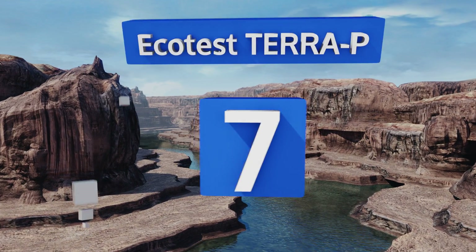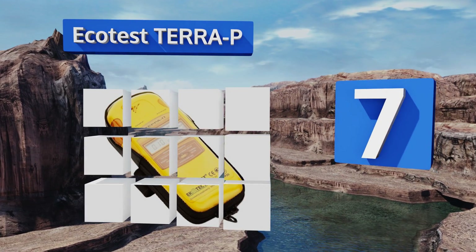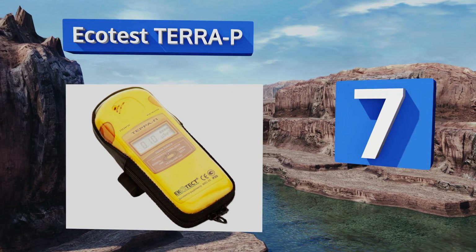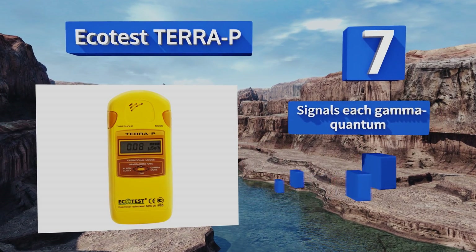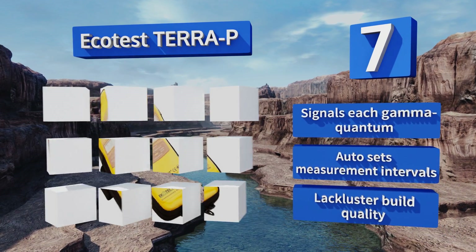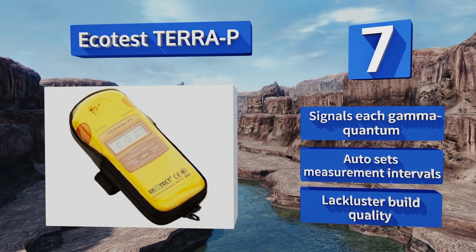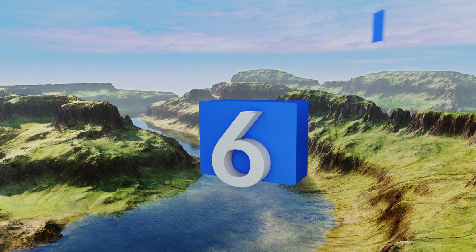At number seven, designed primarily for use in the private sector, the Ecotest Terra has a programmable audio alarm that sounds if radiation reaches a predetermined level, so you can set your threshold for safety and then focus on the work at hand. It signals each gamma quantum and sets measurement intervals automatically, but its build quality is lackluster.